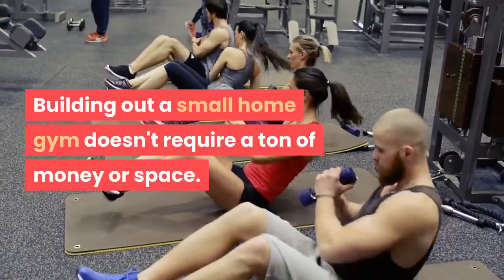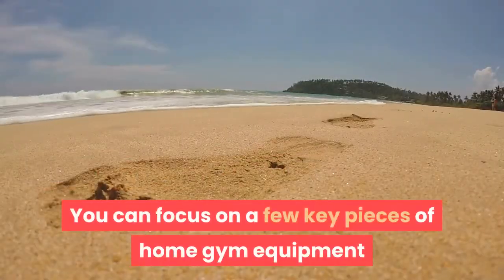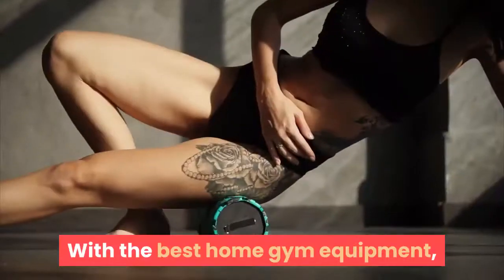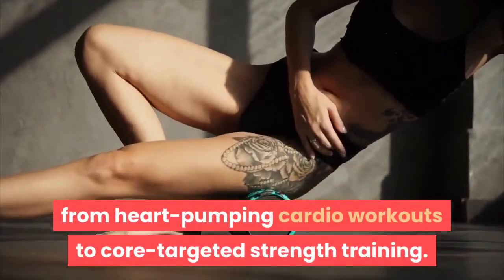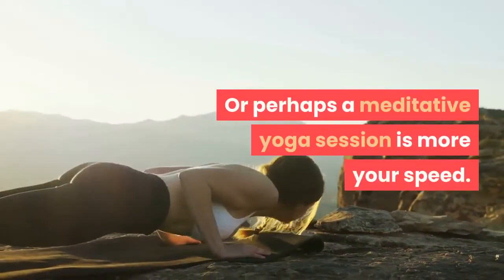Building out a small home gym doesn't require a ton of money or space. You can focus on a few key pieces of home gym equipment that are inexpensive and have a small footprint. With the best home gym equipment, you can exercise in the comfort of your own home in a variety of ways, from heart-pumping cardio workouts to core-targeted strength training, or perhaps a meditative yoga session.